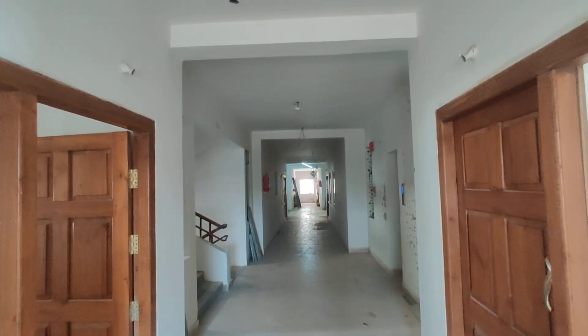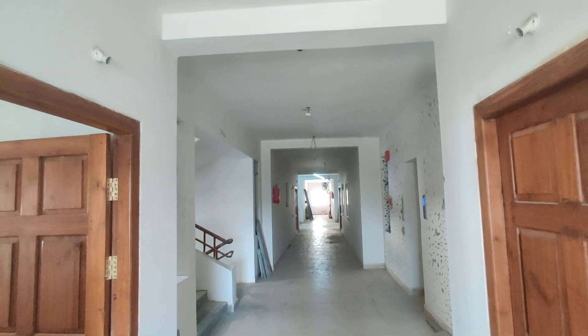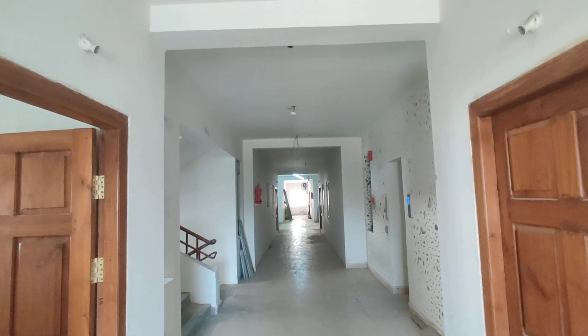Welcome to MG Global Properties. Today we are in Rayadurag location, Hyderabad. Here we are having duplex flat villas. Let's have a look.